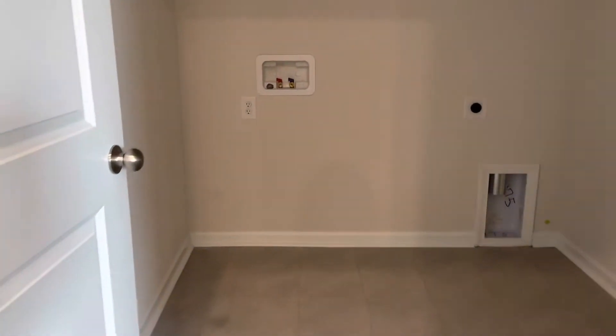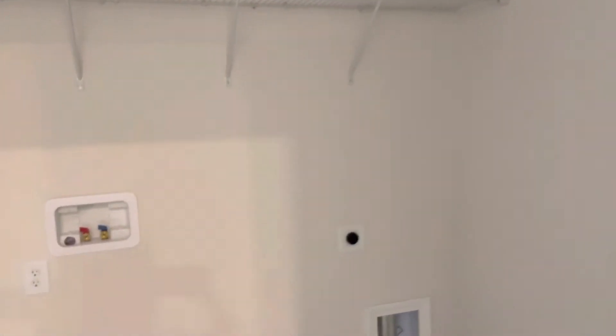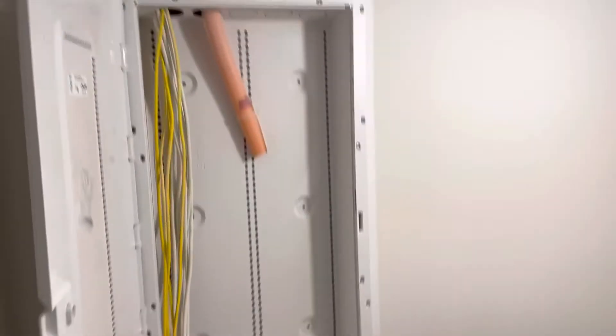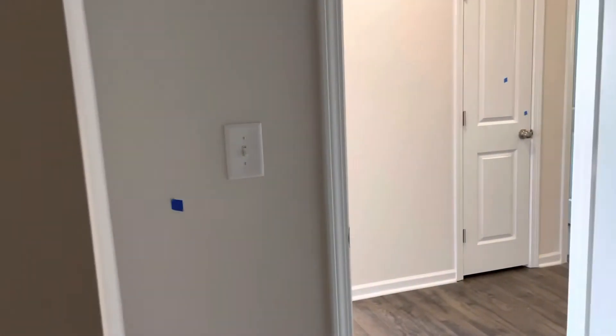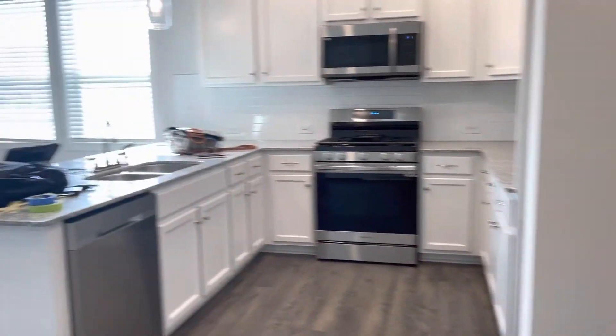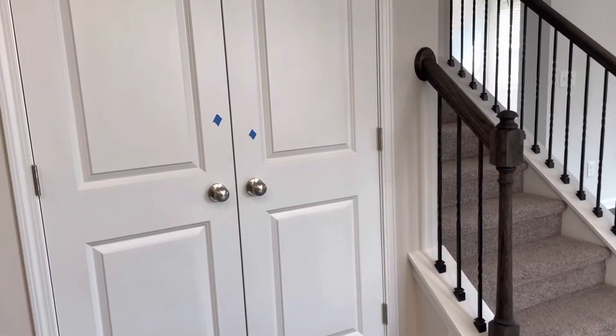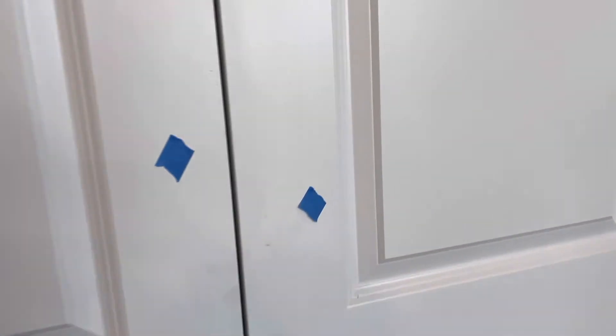Laundry room right here, nice size. Storage, shelf above. And then there's storage underneath the staircase. And this is the fiber for your internet — AT&T and Spectrum, fiber connection, which is great. And this is a nice size pantry.